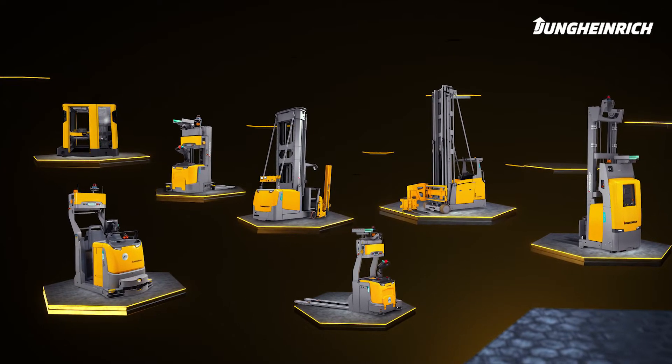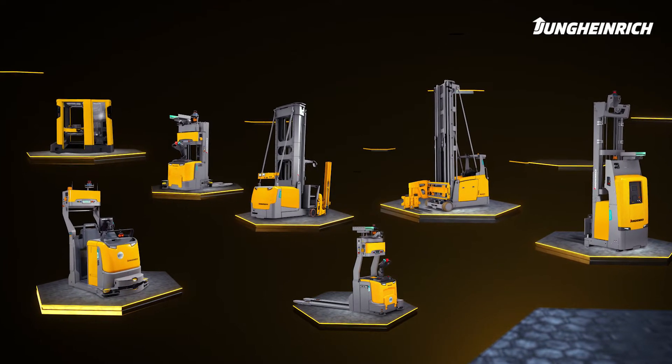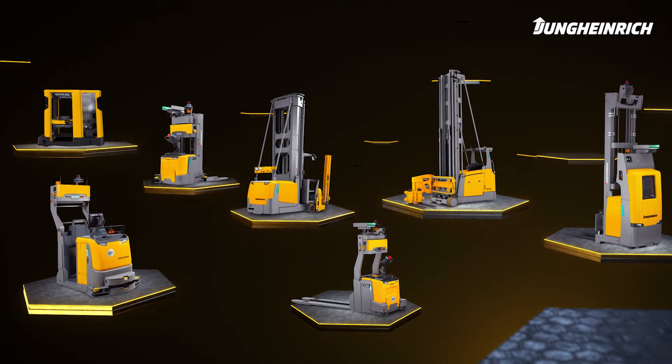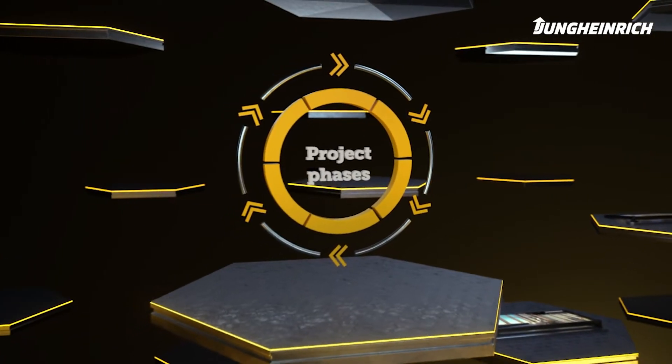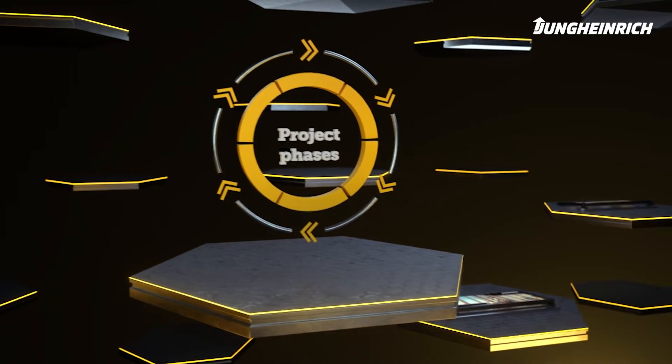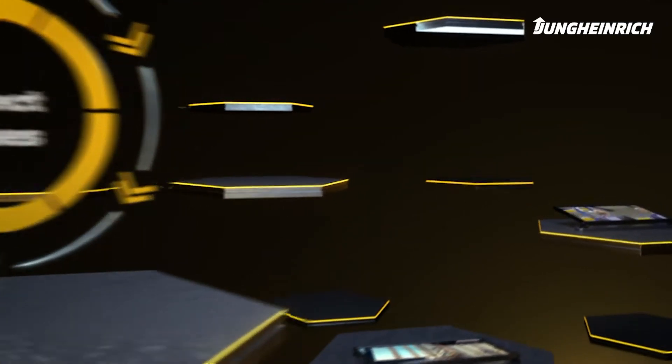So you see, for every challenge, Jungheinrich has automated guided vehicles that ensure efficiency in motion. Automation with automated guided vehicles from Jungheinrich is divided into six successive project phases in which we accompany you step by step.